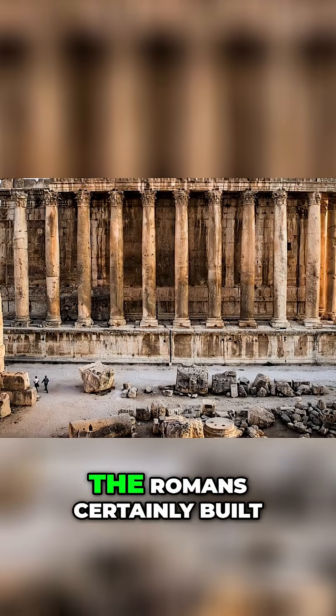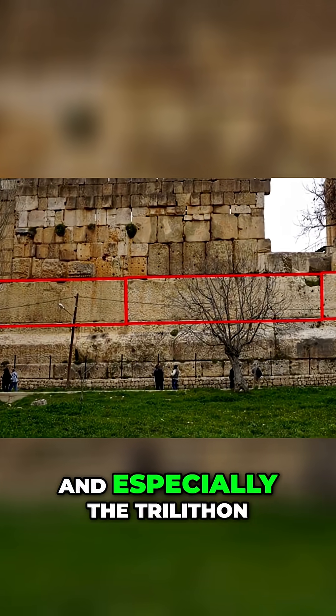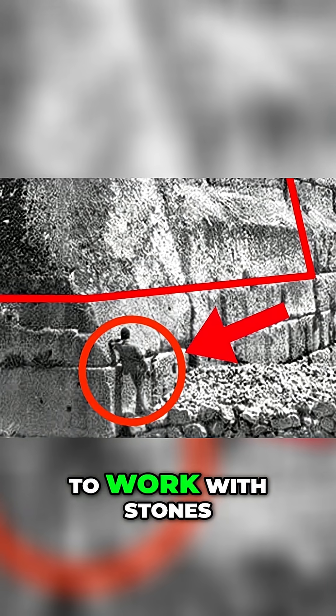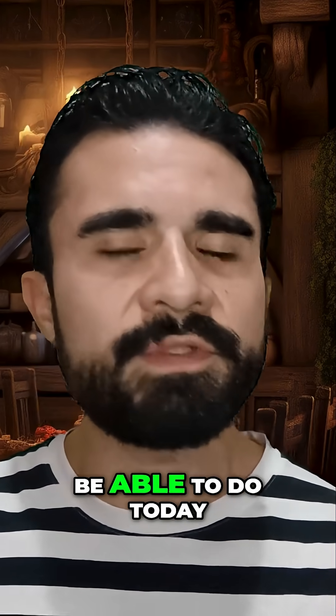Now make no mistake, the Romans certainly built on top of the site. But many suspect the platform itself, and especially the trilithon, predates them by hundreds — possibly thousands — of years. Why would anyone choose to work with stones of such unimaginable size? And how did they succeed at doing something that we might not even be able to do today?